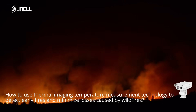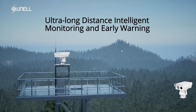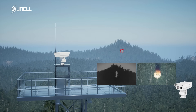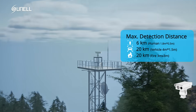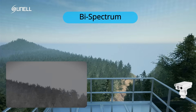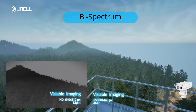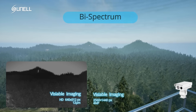How to use thermal imaging temperature measurement technology to detect early fires and minimize losses caused by wildfires. The long-distance heavy-duty large bispectrum PTZ network camera is a powerful tool for ultra-long-distance intelligent monitoring and early warning, equipped with advanced features such as bispectrum thermal and visual images, fire detection alarm, and optical defog.